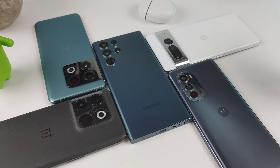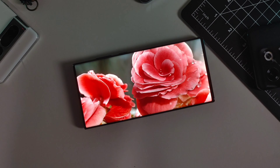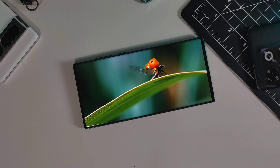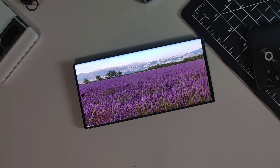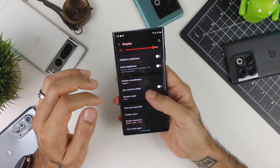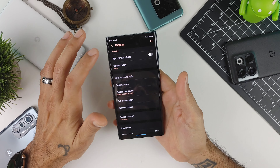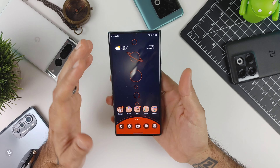The Galaxy S22 Ultra has a fantastic 6.8-inch display — 120Hz refresh rate, Quad HD, beautiful and bright. It has a slight curve that isn't annoying, with just a small hole-punch cutout at the top. The smoothness and colors are phenomenal, and you can tweak the display extensively: change motion smoothness, screen mode from vivid to natural, and resolution down to Full HD+ to save battery. Samsung never goes wrong with their displays.